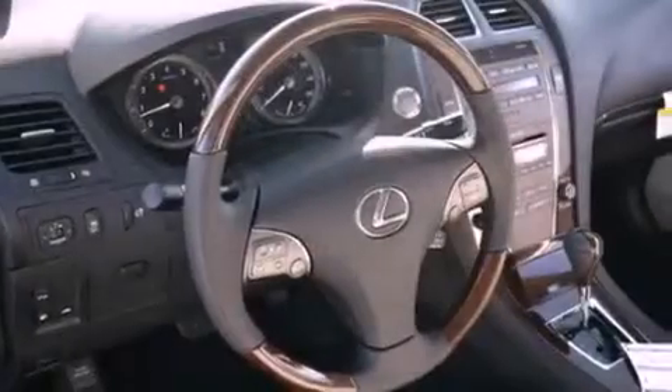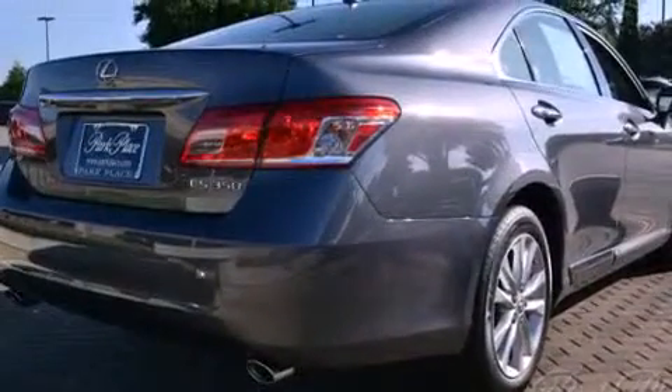Body side molding, rear impact crumple zones, air conditioning with automatic climate control, and alloy wheels.